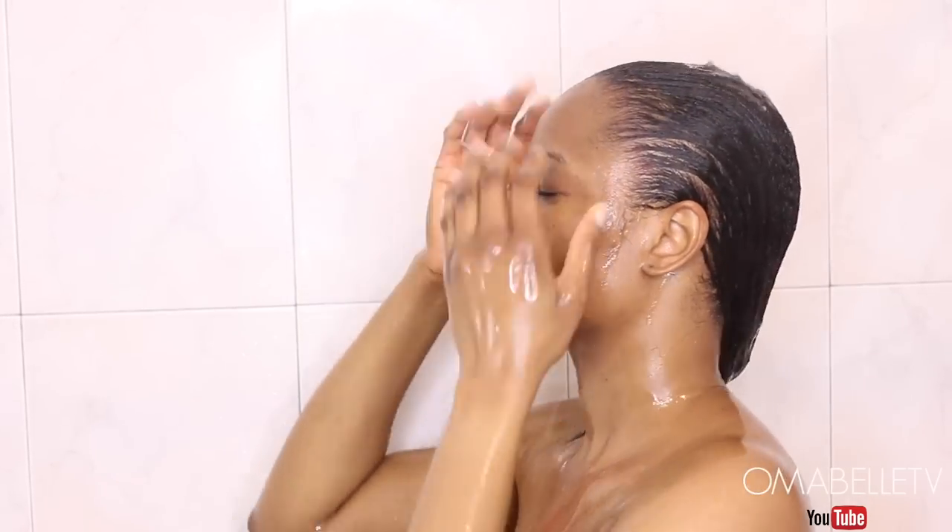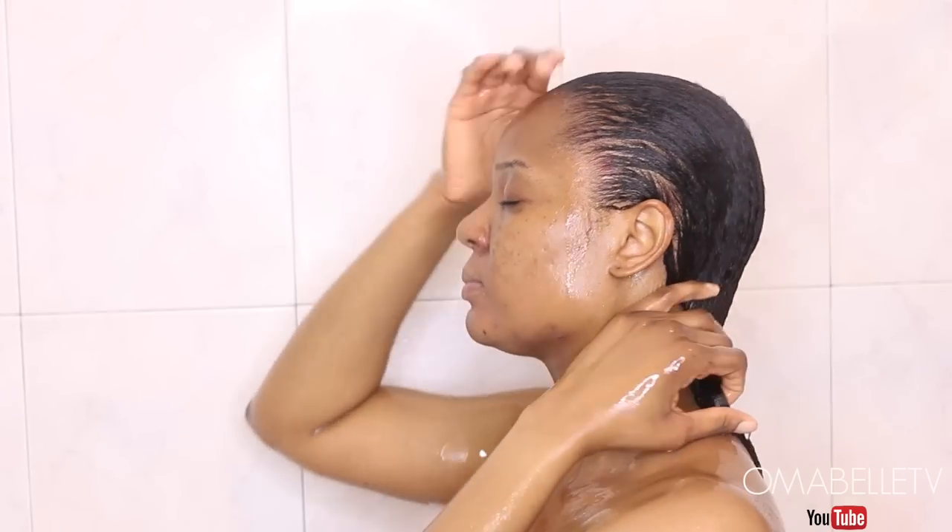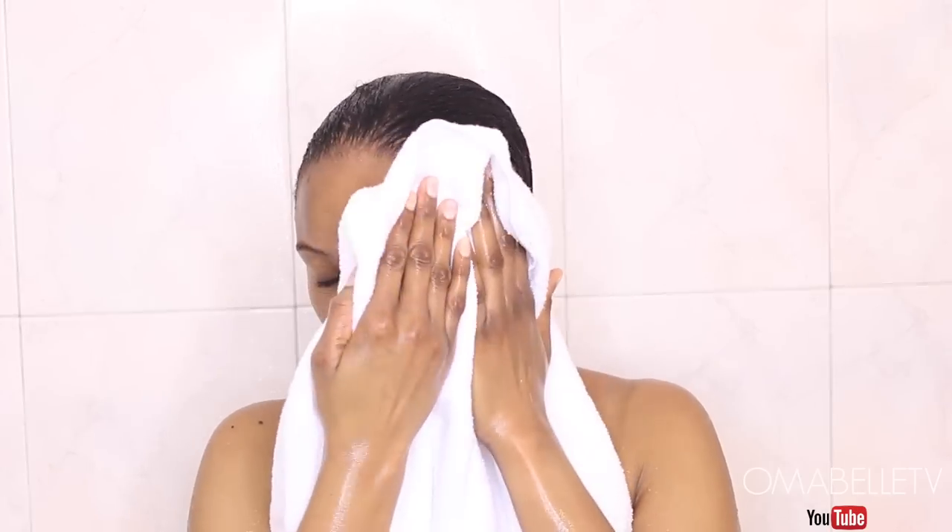Once I'm done with my body, I will remove the shower cap and rinse off the conditioner, and then I'm going to dry my face, body, and my hair.